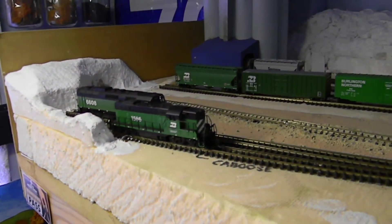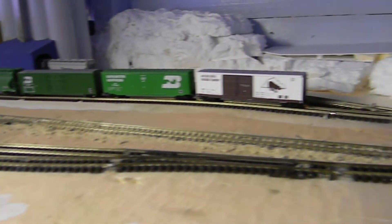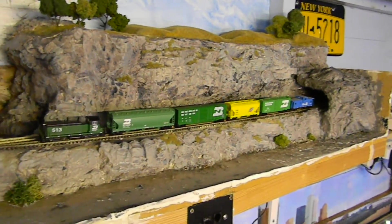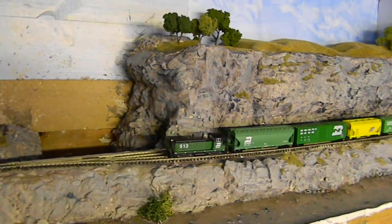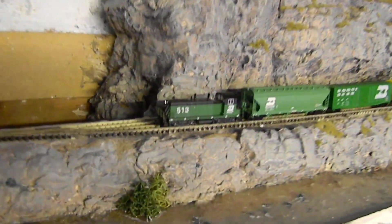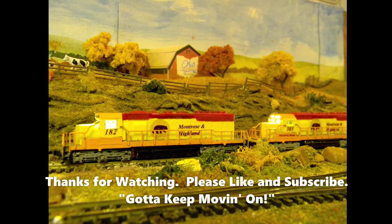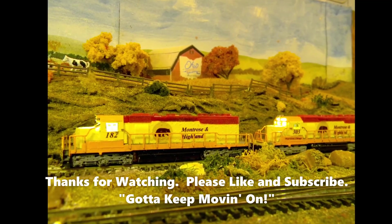Anyway, just a quick update. I've decided this year I will be working on Cascade a lot more than I have been doing, as well as the Montrose and Highland Railroad. So stay tuned and come back and see how I'm getting on. I hope you've enjoyed the layout today and I hope it's inspired you to do something yourselves.